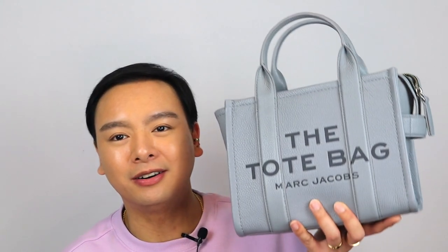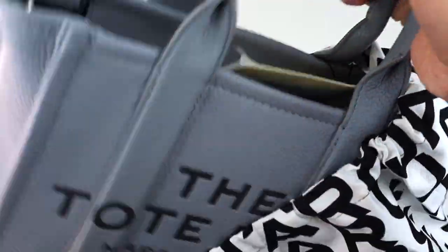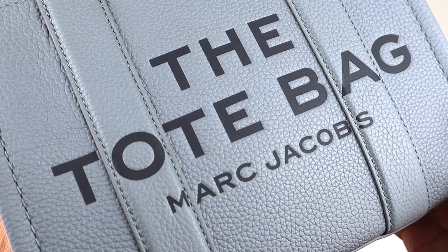Before I show you guys more details, what fits in here, mod shots, and kind of tell you why I'm returning her, let's get to know this one a little bit, because there are some differences between this and the original one I bought. This color did debut back in October of 2022 — it was part of their resorts collection. They were trying to push this color out there, but shockingly, I didn't really see a lot of people talk about it. The best way I can describe it — it's like a medium gray with a blue undertone.